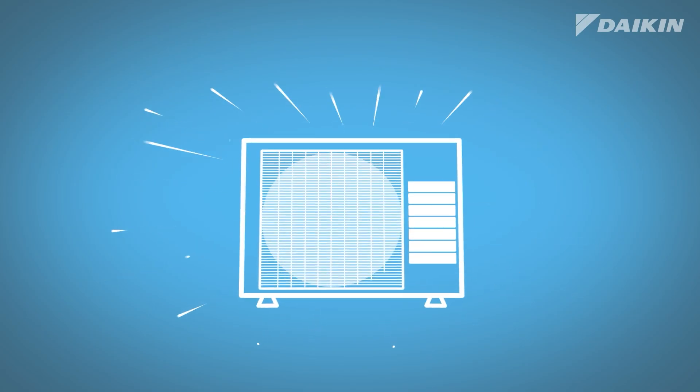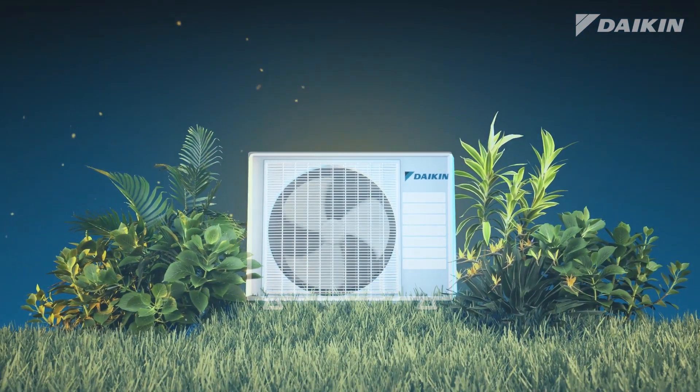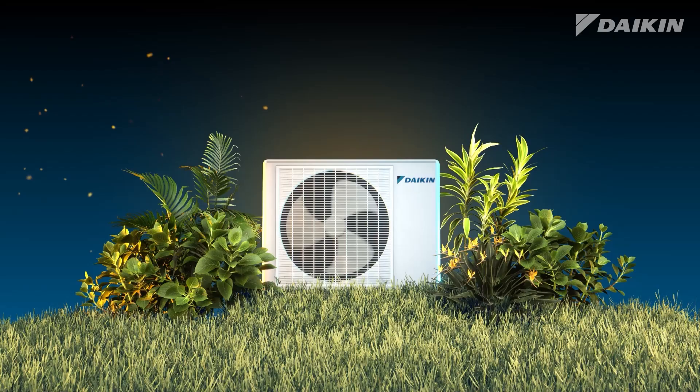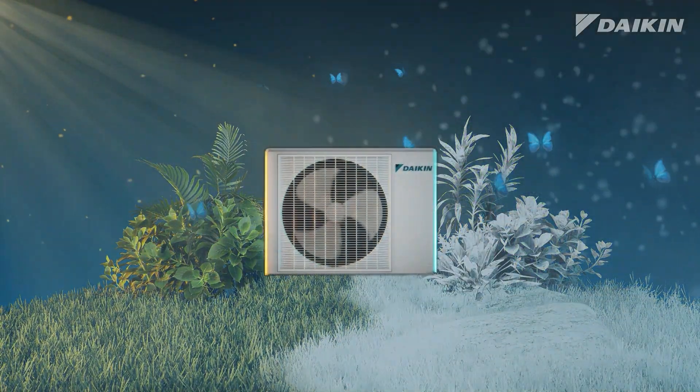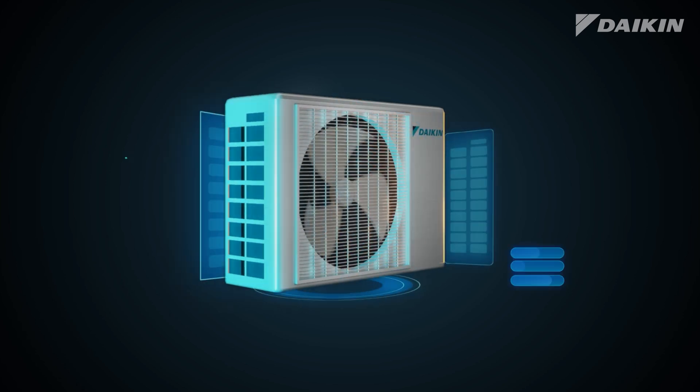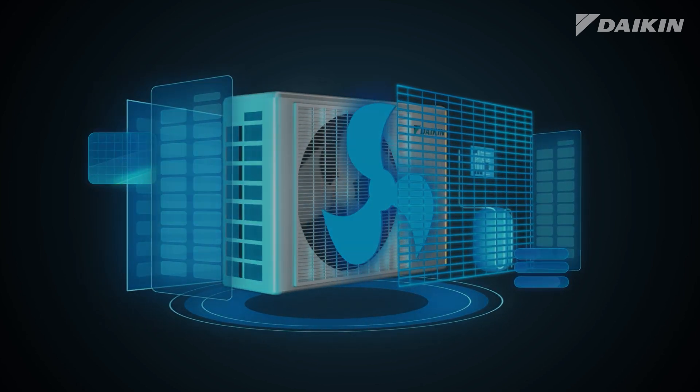Introducing the modern Daikin heat pump, an air conditioner that cools your home in the summer and heats in the winter, all in a single system. The term heat pump can be confusing, but the way it works is very simple.